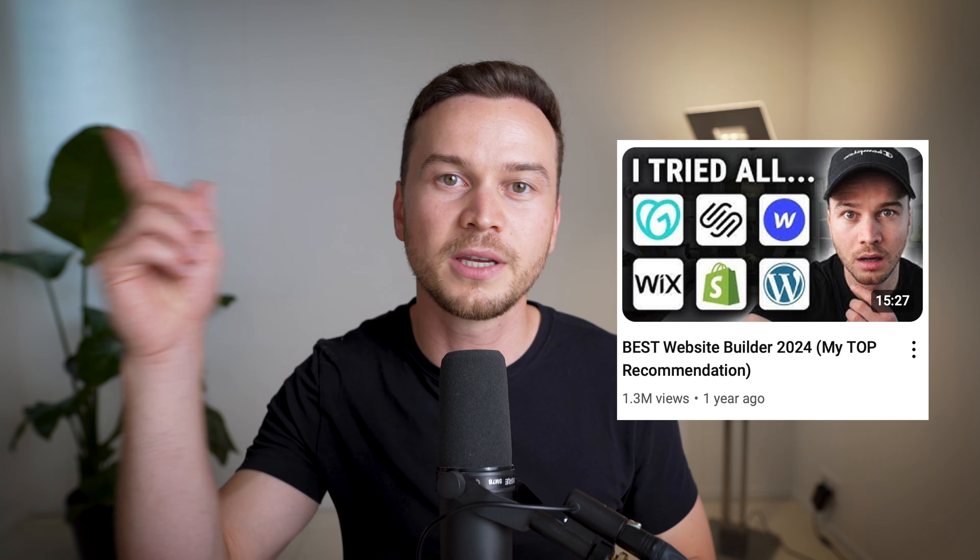If you're not sure whether you should use WordPress or an all-in-one website builder like Wix or Squarespace, I've made an entire video to answer that question, and I'll leave it up in the cards or in the video description.